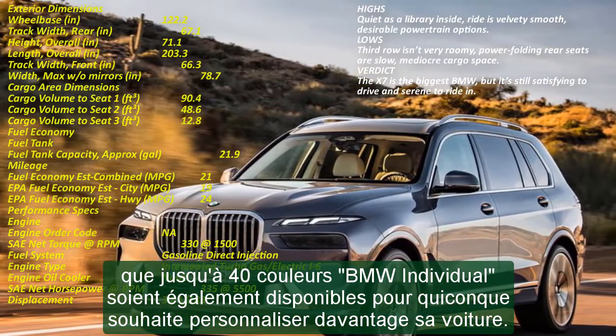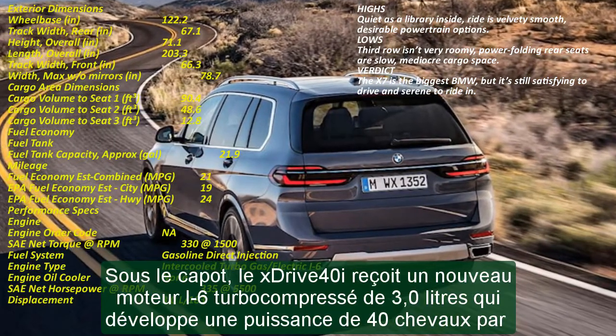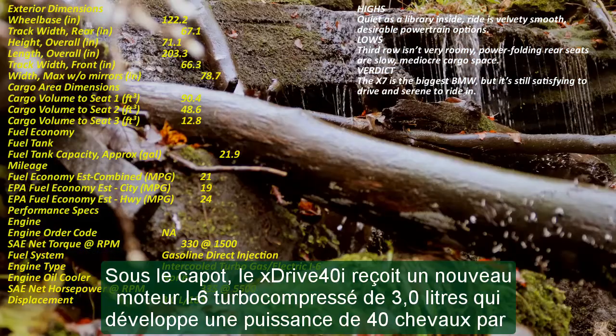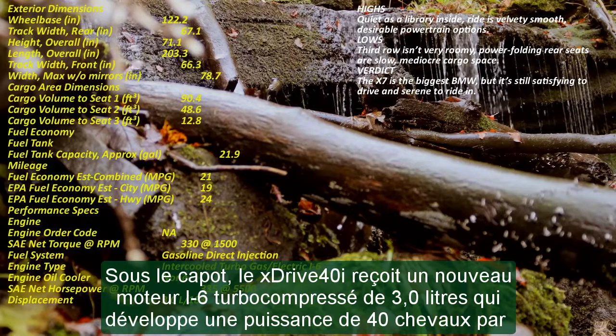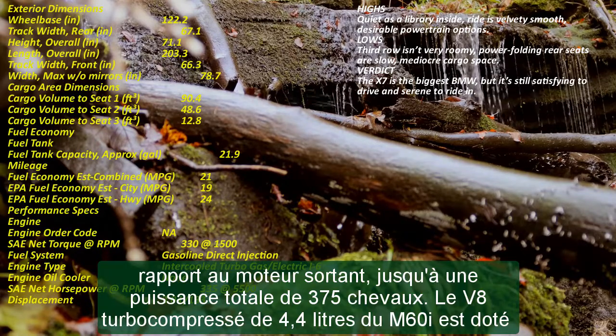Inside, the front seats are now heated as standard, and the interior materials focus on sustainability, with the new VEJAN surface material called SenSatec replacing traditional leather surfaces on the X-Drive 40i, though normal leather is still available on higher trims. A giant new digital dashboard is on display too, with a 12.3-inch information screen behind the steering wheel for driver information, and a 14.9-inch central control display for infotainment and climate controls featuring the latest version of iDrive.